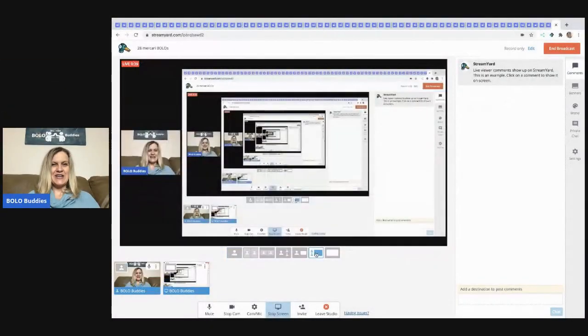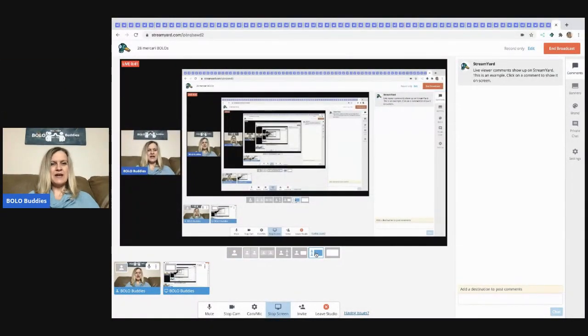I typically do free shipping on Mercari because I feel like my items sell quicker, and I ship with Pirate Ship. There are no clothing items in this video — these are all hard goods, toys, and stuff like that.